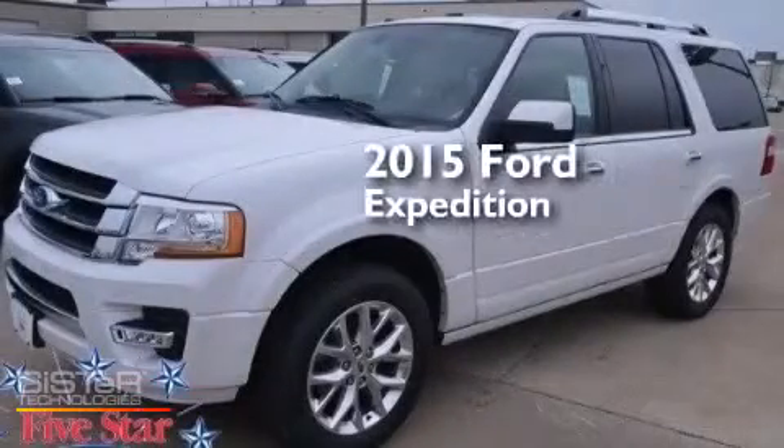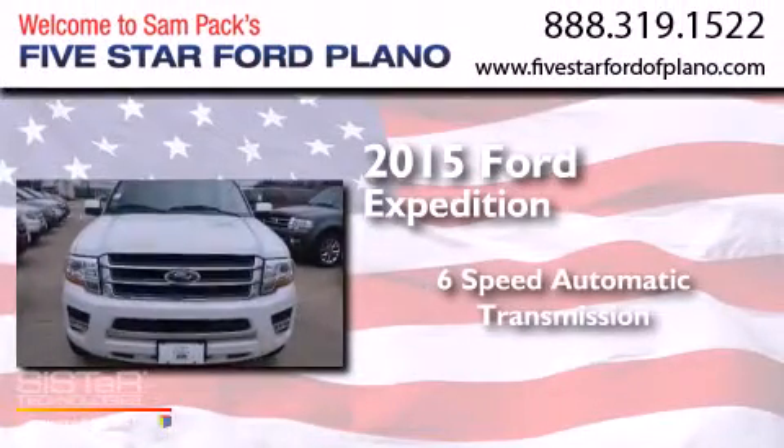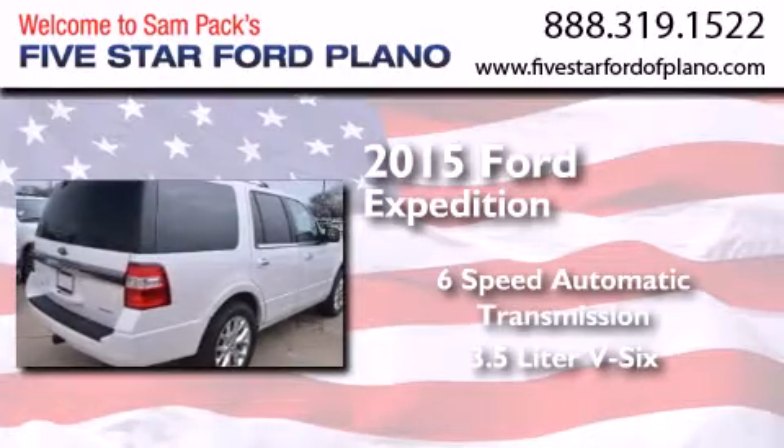This is a brand new 2015 Ford Expedition. This SUV has a six-speed automatic transmission and a 3.5-liter V6.